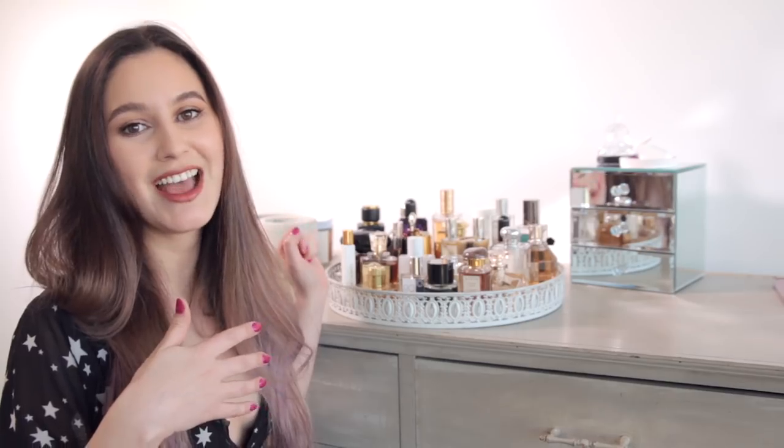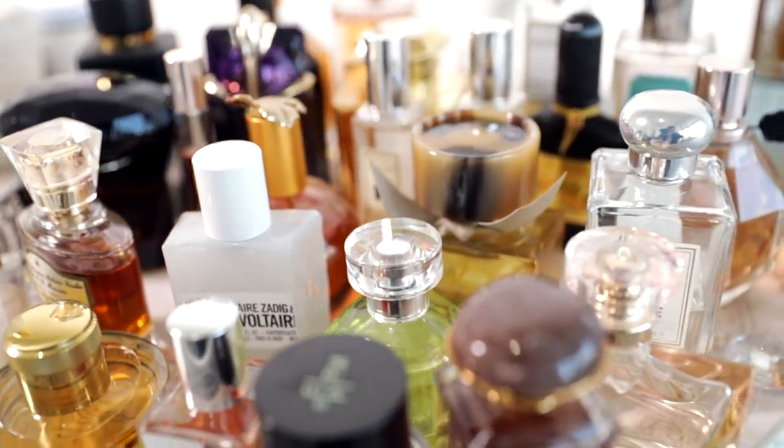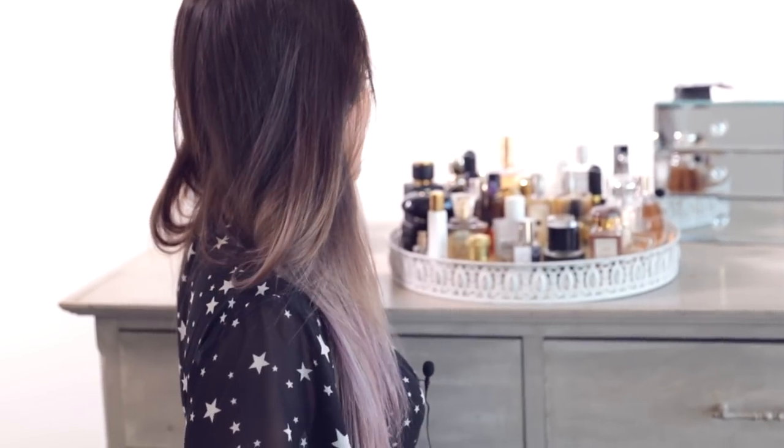Today we have a change of scenery. This is my home, or part of my home. This is my fragrance collection. Recently, I decluttered my fragrance collection to something a little bit more manageable — this to me is a manageable fragrance collection. So I thought you might like to take a snoop around and I can show you some of my very favorites.